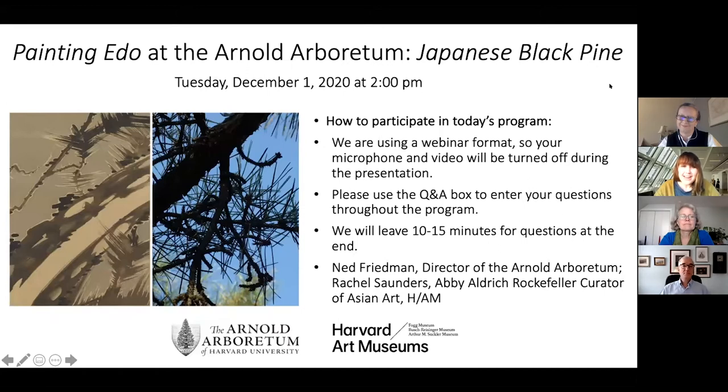Before we begin, I just want to say a word about how you can participate in today's program. We're using the webinar format in Zoom, so your cameras are off and your microphones are muted. We invite you to submit questions to the Q&A box at the bottom of your screen. You can submit questions throughout the presentation, but we'll turn our attention to these in the last 15 minutes or so, and we'll plan to wrap up by 3 p.m. Without further ado, I'm going to turn things over to my colleague Pam, who will kindly introduce our presenters for today.